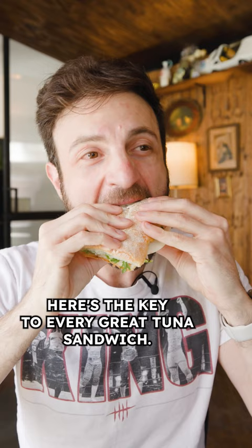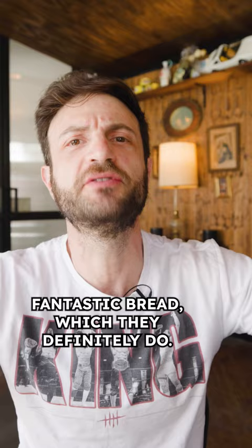Here's the key to every great tuna sandwich: keep the tuna itself simple, which they definitely did. Fantastic bread, which they definitely do, and then just pile on the accoutrements so everything works and melds together in one great bite.